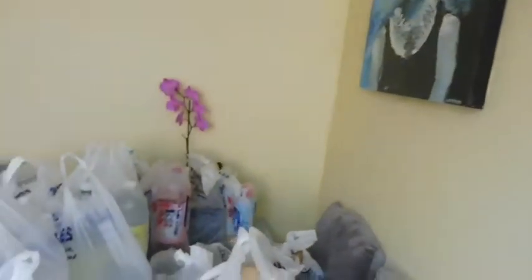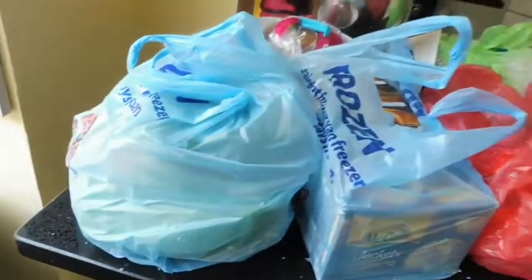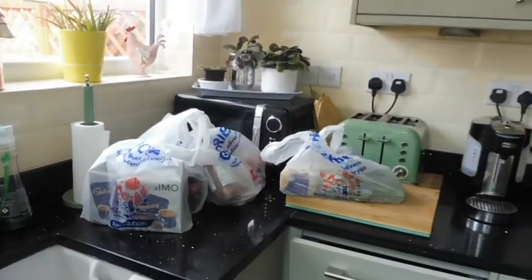Hi guys, I've got another shopping haul for you. I've just had my Tesco shop delivered. I'll turn the camera around and show it to you as-is in bags, and then I spread it all out and take you through all the different departments. It's just been delivered and literally dumped everywhere — all over the table and over here too.